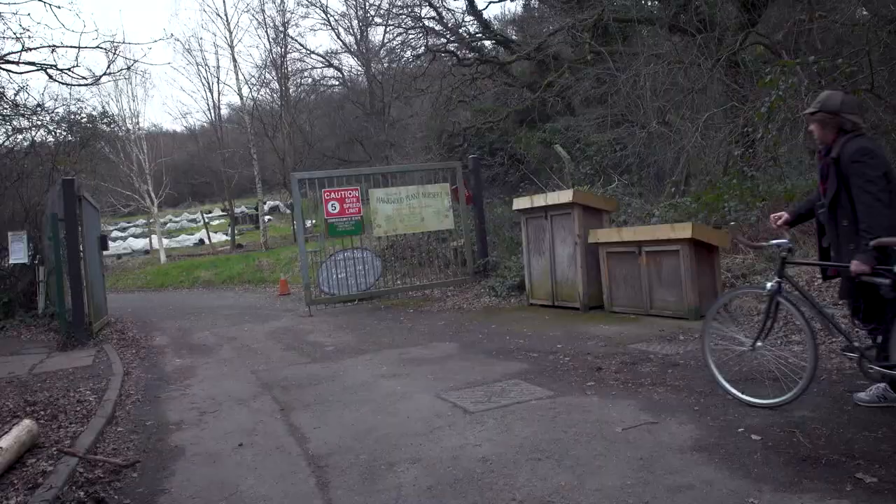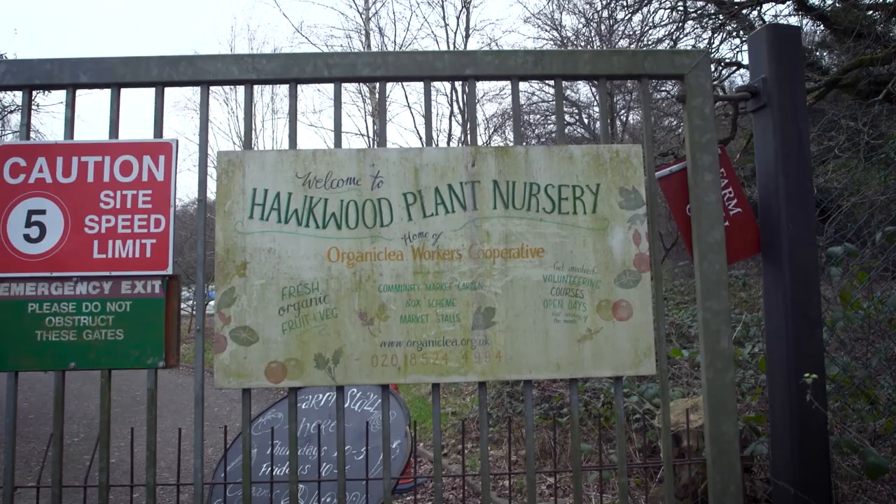We contacted boroughs from Tower Hamlets up to Hertford with this vision to revitalise the food growing history of the Lee Valley. We asked for a plot of land and it was the borough of Waltham Forest that said, 'Hey, we've got some pockets of land up in Chingford — derelict allotments — take them and see what you can do with them.' That's how it began.